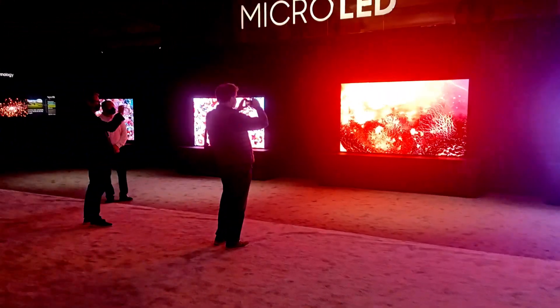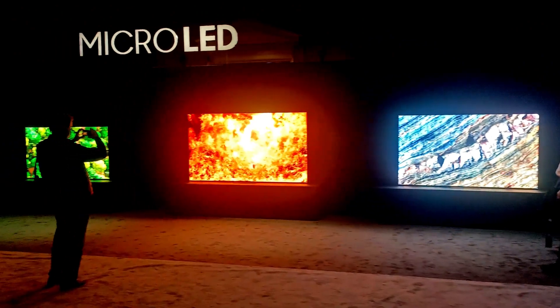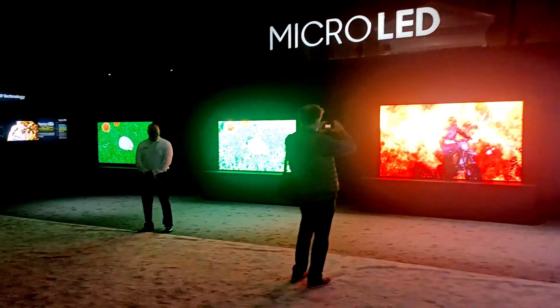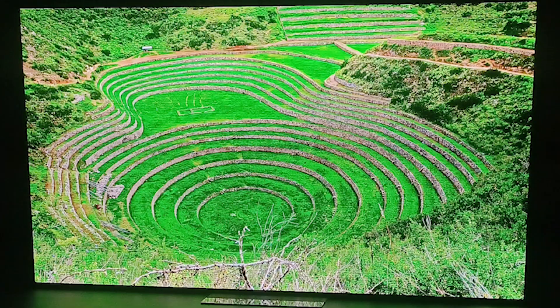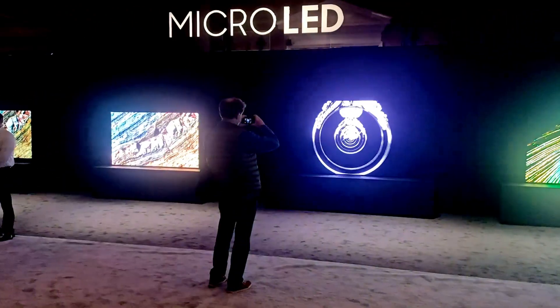These are very bright displays, as you might expect. We're seeing the 110 inch on the right, a 99 inch in the middle, and an 89 inch off to the left here. And then the far left is actually a 4K QLED display, quantum dots by the new D01. Clearly, the micro LED displays are brighter.